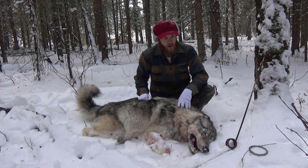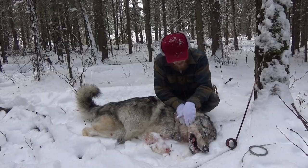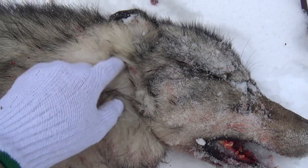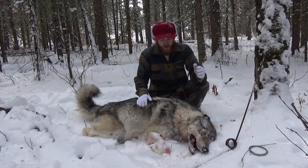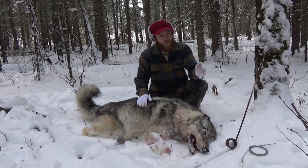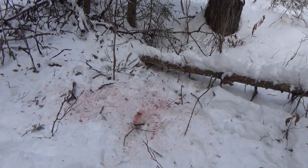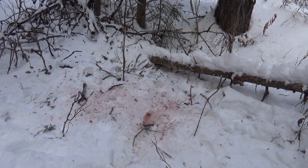It looks like a really good catch. This is exactly what you want to see. This snare is right around her neck, right up behind her ears — a really, really good catch. These wolves are powerful animals. If she was alive for very long, this whole place would have been torn up. Looks like she came over the log where our ram set was and got to the other side. She probably tried to bite at this ram a few times.